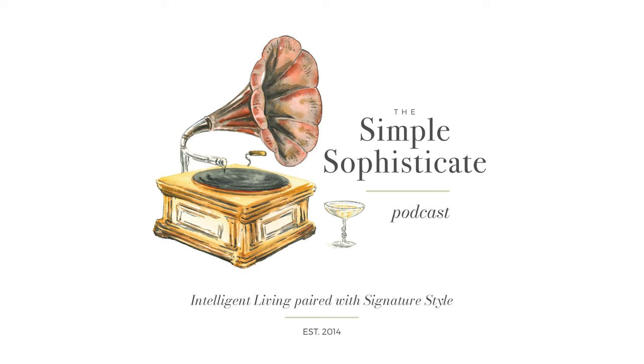Welcome to the Simple Sophisticate podcast, where intelligent living is paired with signature style. I'm your host Shannon Ables, and whether you're listening on your commute, exercising, working in the garden, or sitting down with a hot cup of tea or a café au lait, thank you for tuning in. Let's get started.